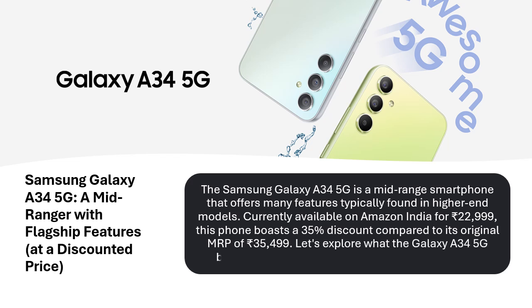This phone boasts a 35% discount compared to its original MRP of Rs. 35,499. Let's explore what the Galaxy A34 5G brings to the table and see if it lives up to the hype.